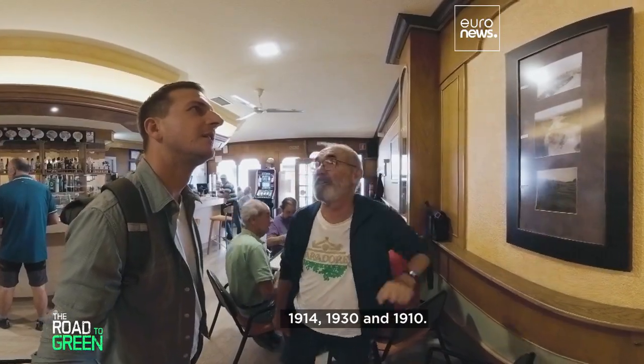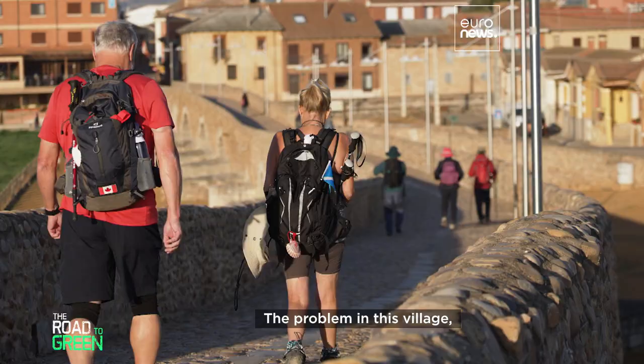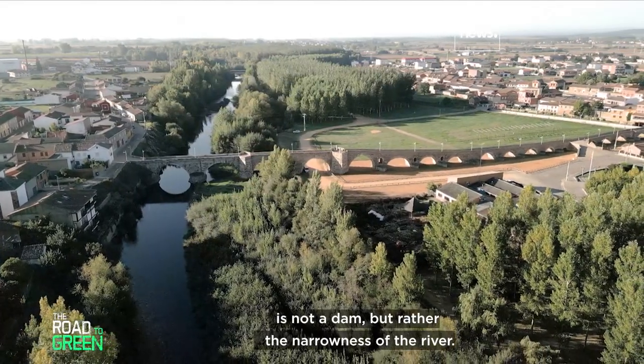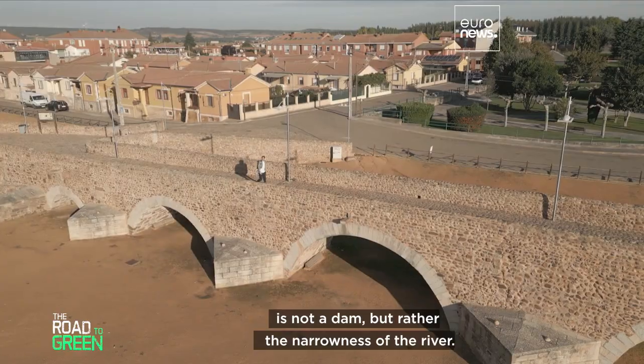Floods here date back to 1910, 1914, and 1930. The problem in this village — through which pilgrims on their way to Santiago de Compostela pass — is not a dam, but rather the narrowness of the river.